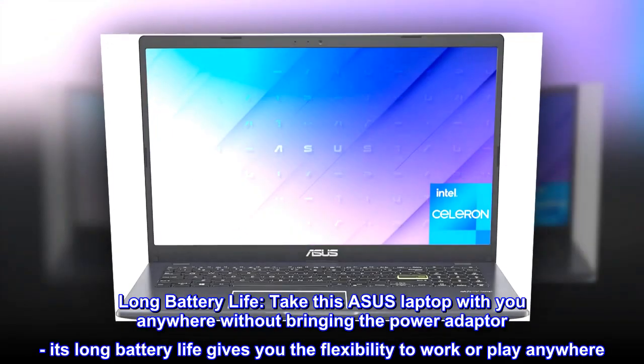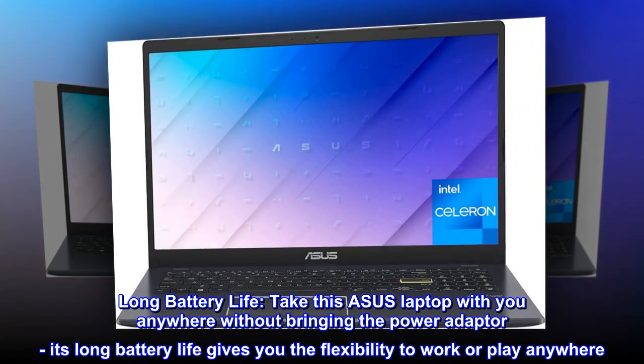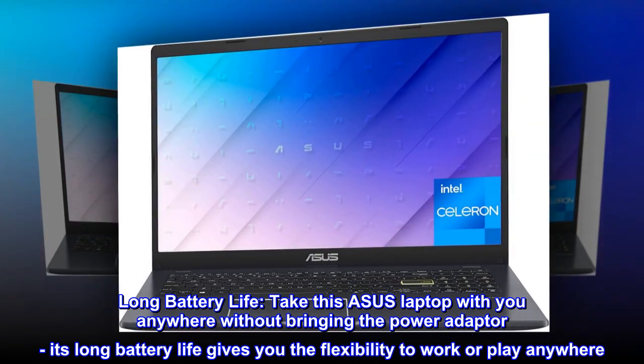Long battery life. Take this Asus laptop with you anywhere without bringing the power adapter. Its long battery life gives you the flexibility to work or play anywhere.